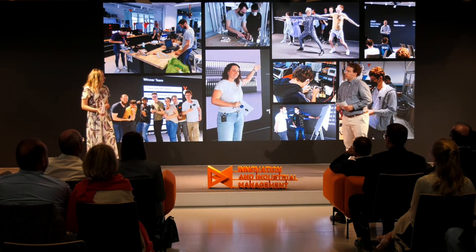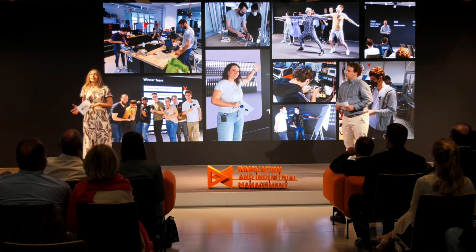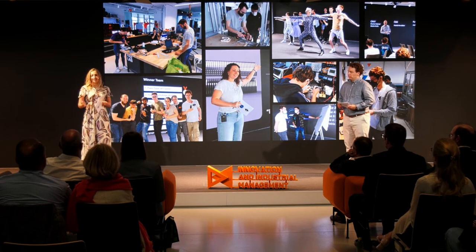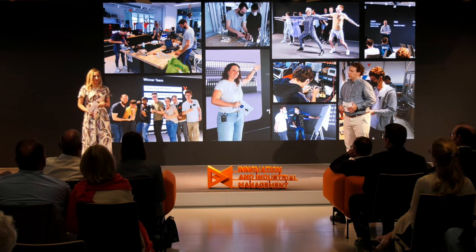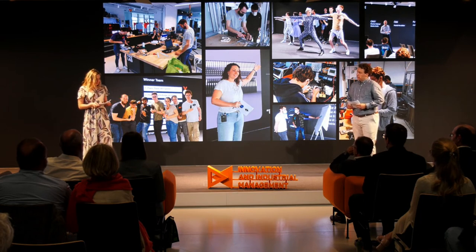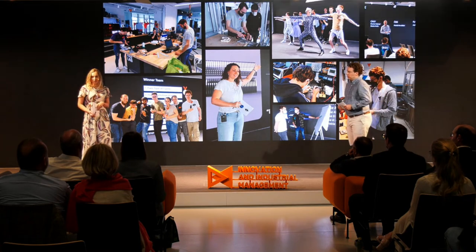On our agenda today are six outstanding presentations of our student teams, a keynote by a Harvard Business School professor, and a panel discussion with experts from the industry. Let's give our audience a quick overview of why we are here today — the project product innovation.